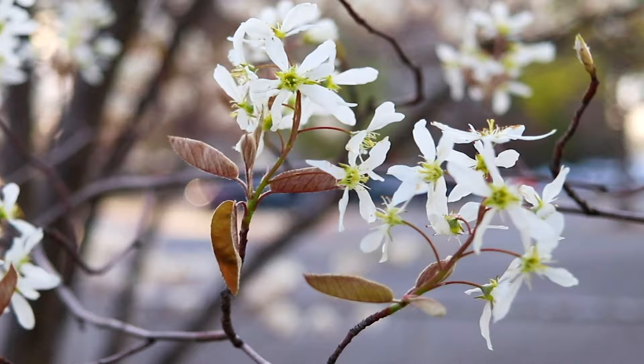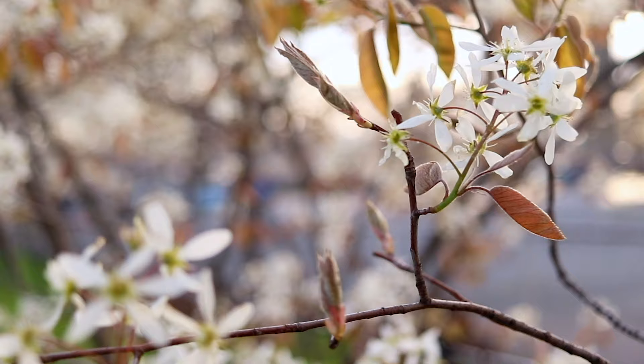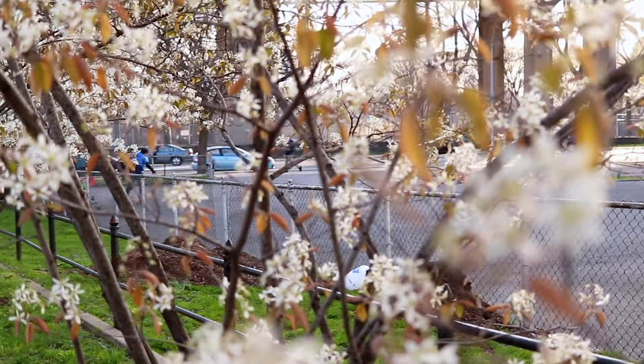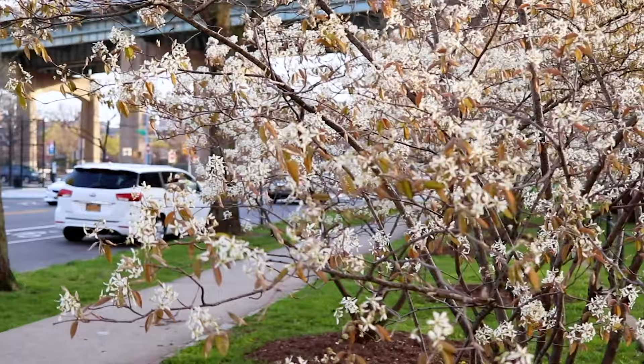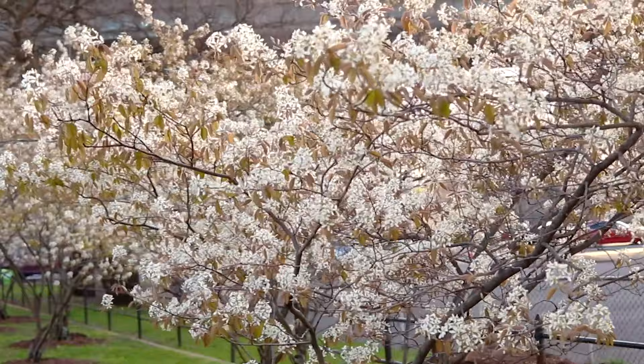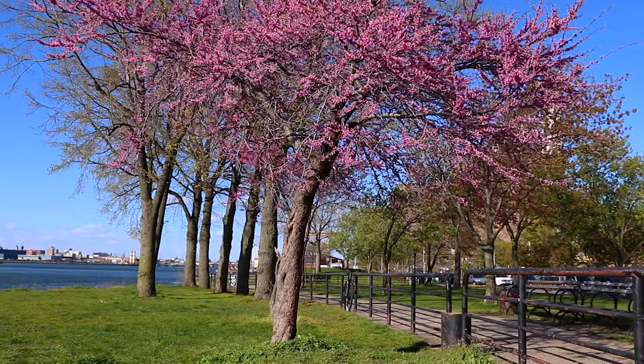These serviceberries can be kept as large shrubs or smaller trees and can handle the elements of an urban environment. As the city's annual temperatures continue to rise with the gradual onset of global warming, it is important to plant trees that can withstand a warmer climate whilst combating the heat island effect. If you want to grow some shade on climate change, you can pick up a free serviceberry at one of NYRP's tree giveaways.